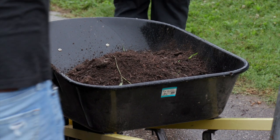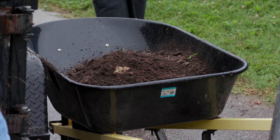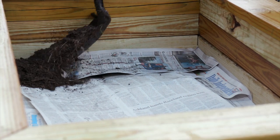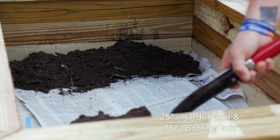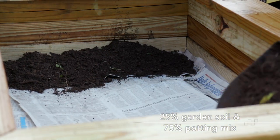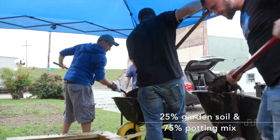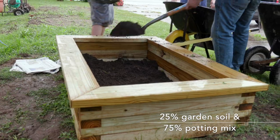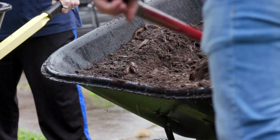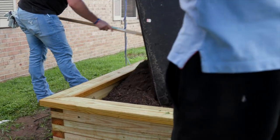When building a raised bed, do not just fill it with soil from your yard, which may contain weed seeds or plant diseases. Instead, mix together 25% of the soil from your yard, or what's called native soil, and 75% of potting mix. Potting mix has a coarser texture than native soil and will have better drainage. Because of this, a raised bed will dry out more quickly than a traditional garden and you may have to water more frequently.